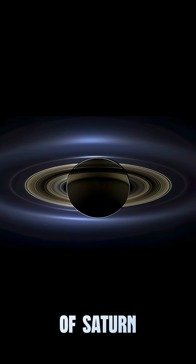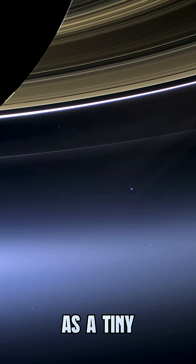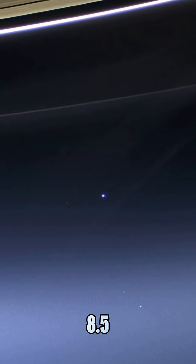This image of Saturn, taken by the Cassini spacecraft, is my favorite, because you can spot Earth as a tiny blue dot just down here. That alone bumps it up to an 8.5 out of 10.